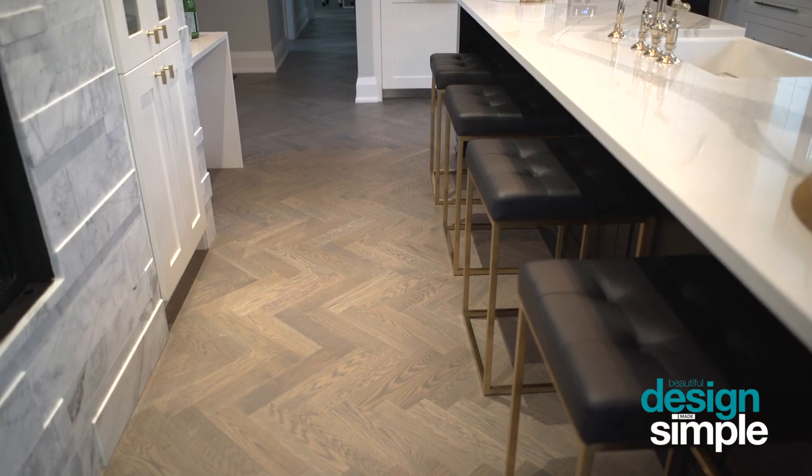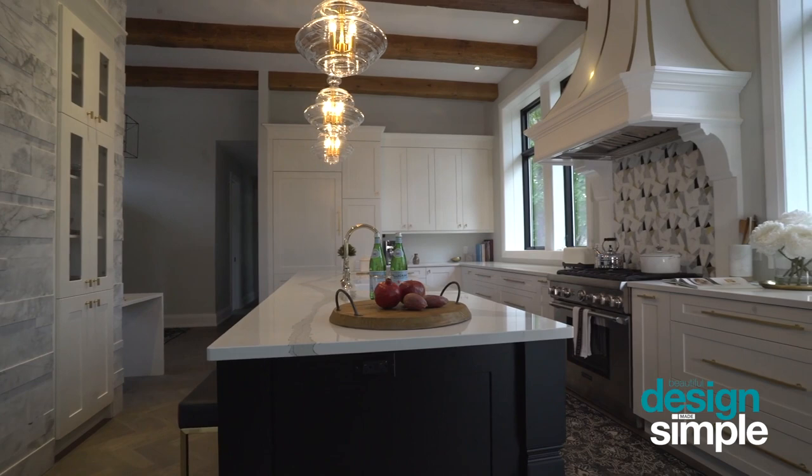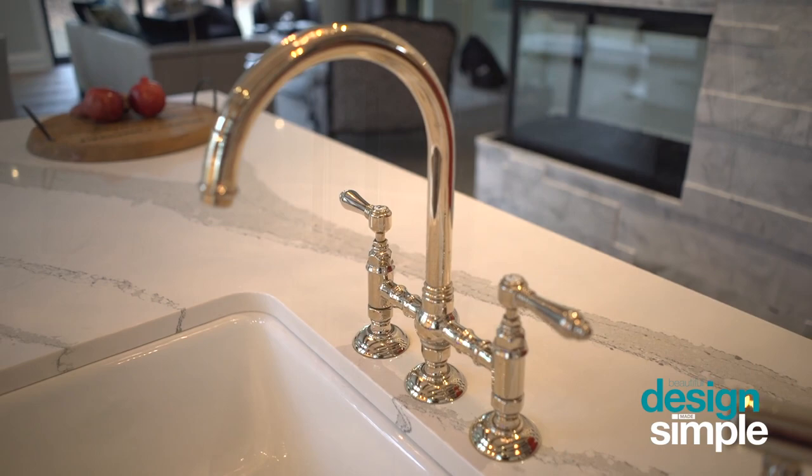We incorporated white and dark cabinets with some beautiful marble that actually has different elevations, so some of it sits back and some of it sticks out a little bit. We also incorporated gold metal finishes — everything from the cabinet hardware to the faucet to the detailing on top of the stove — to really help incorporate everything and make it feel comfortable and warm.